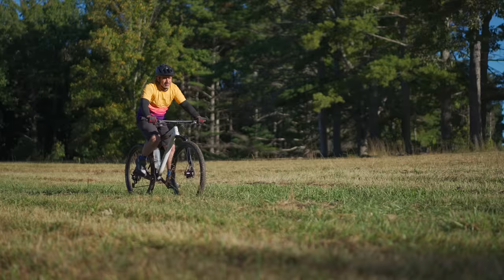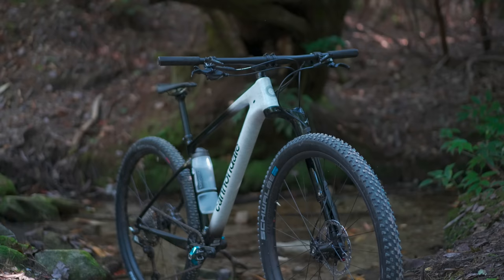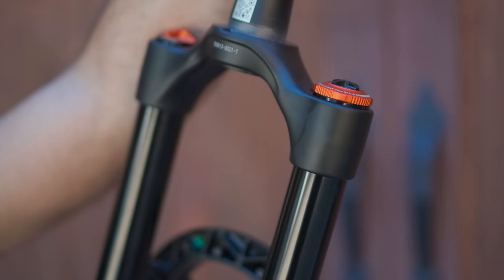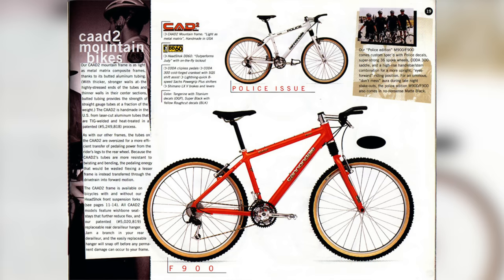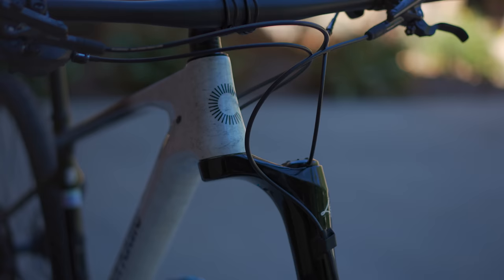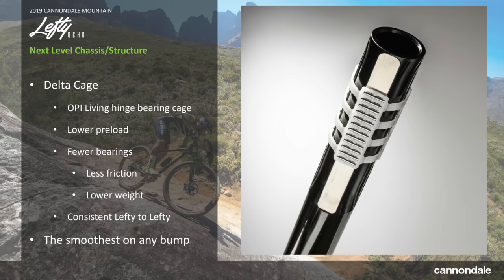The fact that the Lefty looks so different from its competitors seems like Cannondale must have done this for marketing. But actually, this design has a lot of characteristics that make it perform differently and in a lot of ways better than some of the competition. In the mid-90s, they had a suspension system that was above the fork and below the head tube — there was a little shock boot right in the center. The Lefty contains a few remnants from that head shock, the main ones being a keyed stanchion and needle bearings.